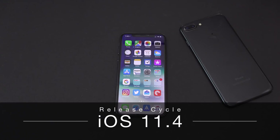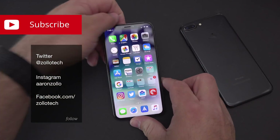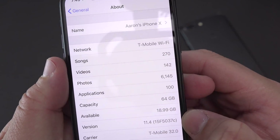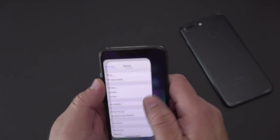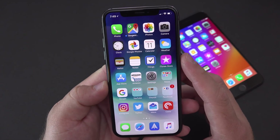Hi everyone, Aaron here for Zollotech. I wanted to make a quick video to talk about the update cycles that Apple is currently on. We're on iOS 11.4 — this is the first beta on my iPhone 10. If I go here to About, you'll see down at the bottom we're on iOS 11.4. I also have it running on my iPhone 7 Plus right here — both of them are running the beta.